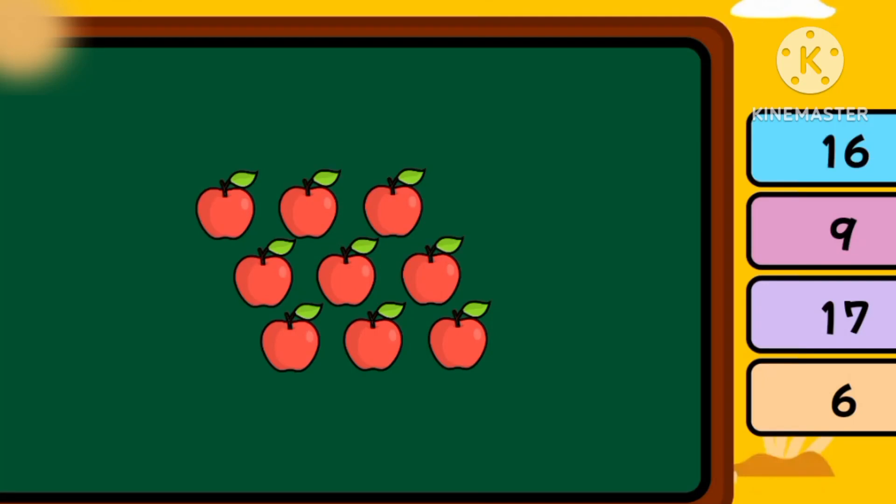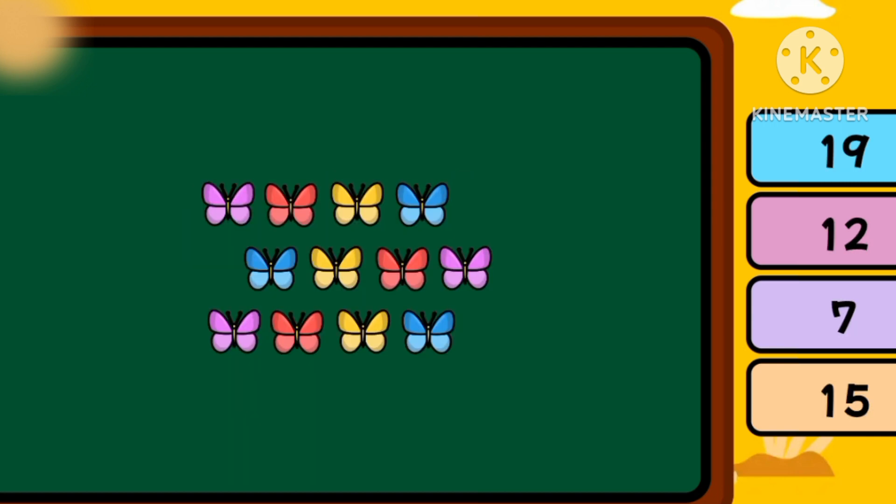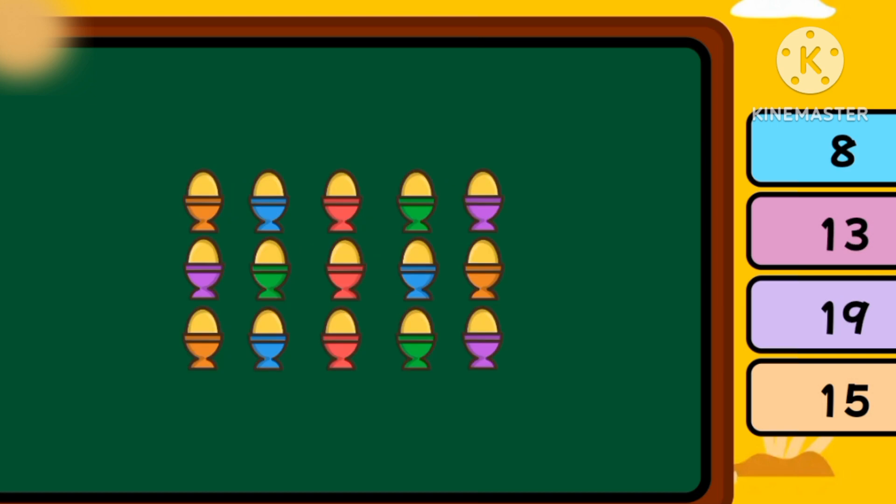How many are there? There are nine apples. How many are there? Six bowls. How many are there? Twelve butterflies. How many are there? Fifteen eggs.